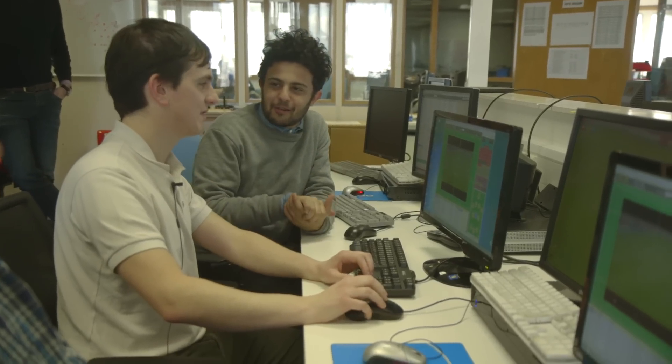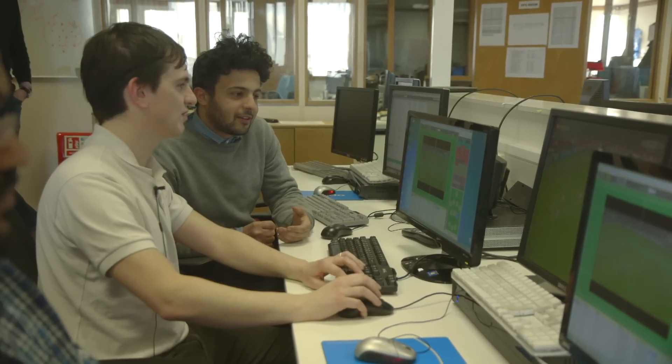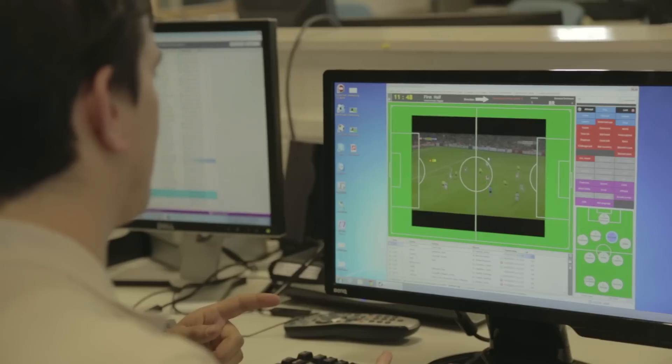So you're in the Eredivisie — Heerenveen vs AZ Alkmaar? There'll be a Heerenveen analyst and he'll cover that team for the whole season, so he'll know the team really well. At the same time, you're still putting players' numbers in as well.